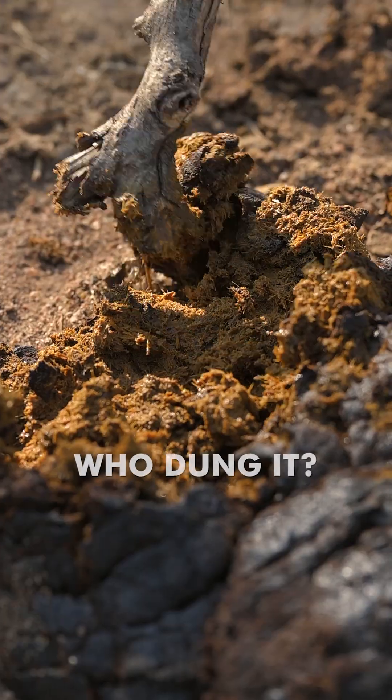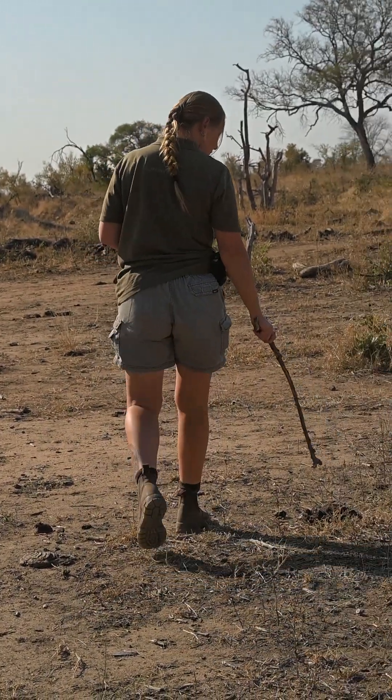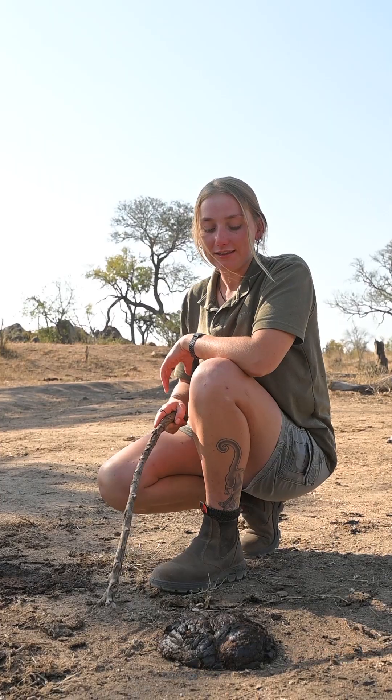Welcome to a new episode of 'Who Dung It,' where we want to find out who dung it. In front of us we have a very nice example — this might remind you of some kind of a farm animal by the first look.